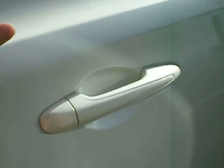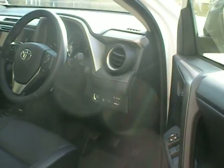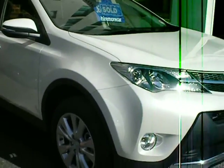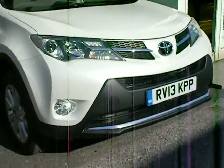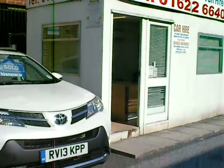Just have another look at the outside, nicely appointed with alloy wheels as you can see. Very good driving position, particularly lovely looking vehicle. White is a very good colour, the latest colour I think now for 2013. And here you can see this vehicle ready to go with a 13 plate, available from us here at harmorecar.com.